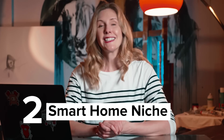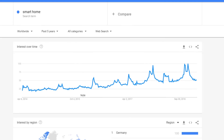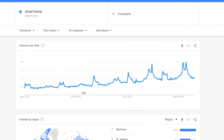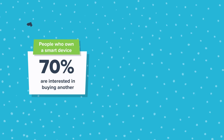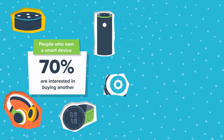The next niche for Shopify dropshipping has seen steady growth over the last five years — now is the perfect time to jump in. It's the smart home niche. The recent introduction of smart speakers has changed the way we live at home. While smart speakers started as a novelty item for techies, they are now popular among many different types of people. 70% of people who own one smart device express interest in buying another — this is the perfect audience for your smart home dropshipping store.